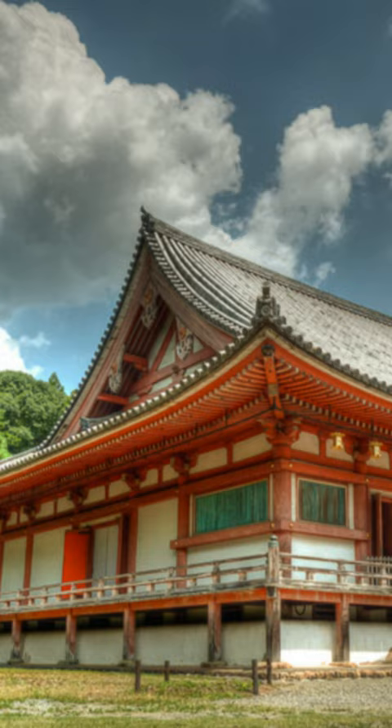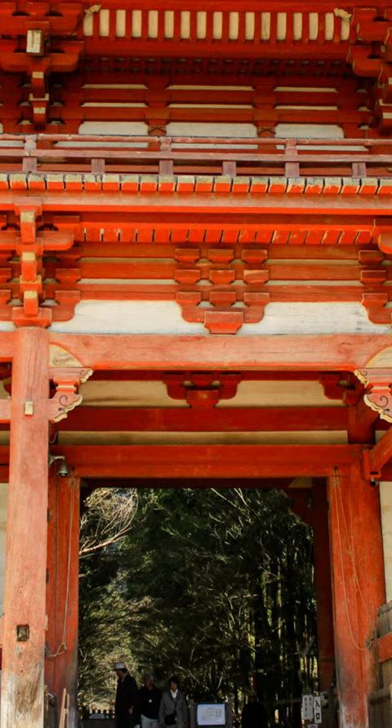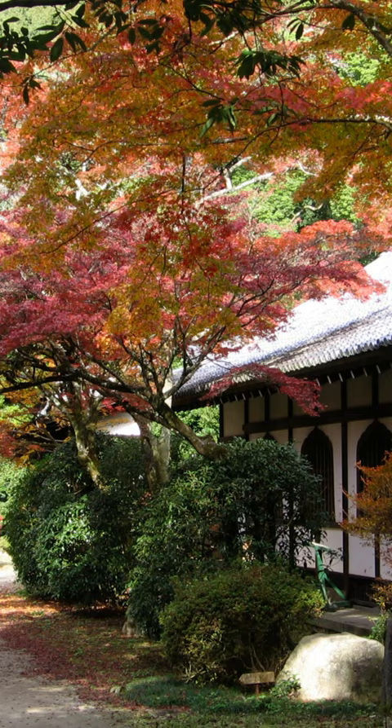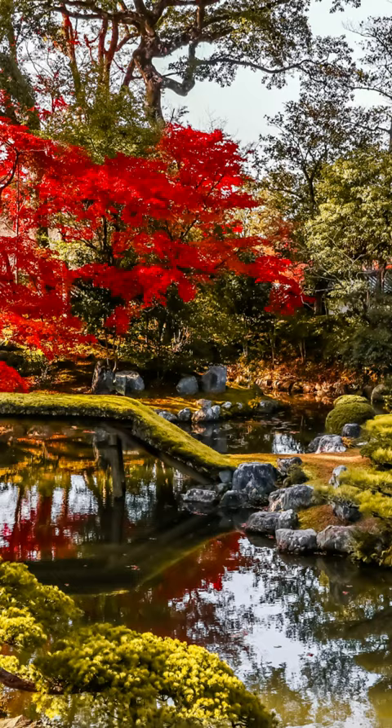Upon entering the main temple grounds, visitors will first come across the Sanboin, the elegant former residence of the head priest, which was originally constructed in 1115. The current building, along with its outstanding landscape garden, dates to 1598 when it was reconstructed and expanded for Toyotomi Hideyoshi's famous cherry blossom viewing party held here. The building remains an excellent example of extravagant Momoyama architecture and should not be missed.